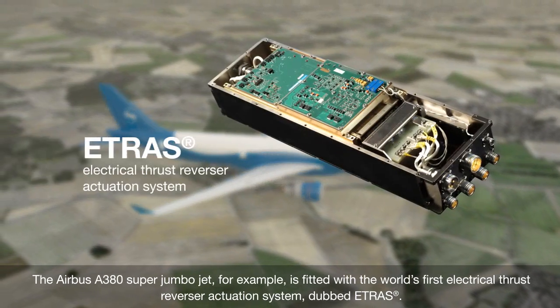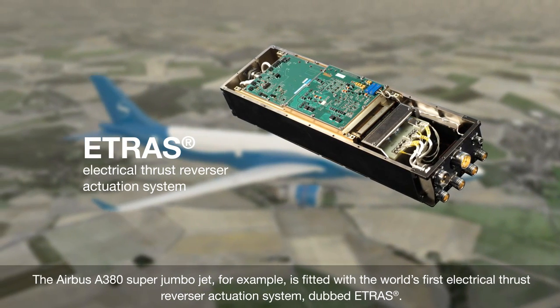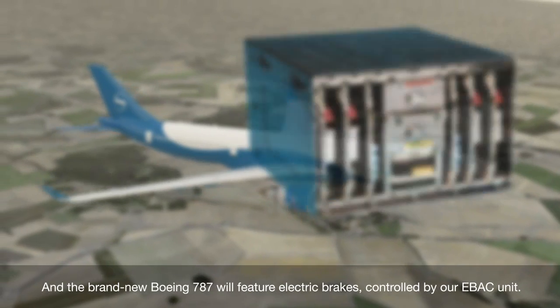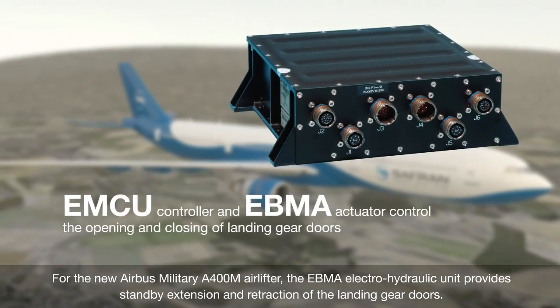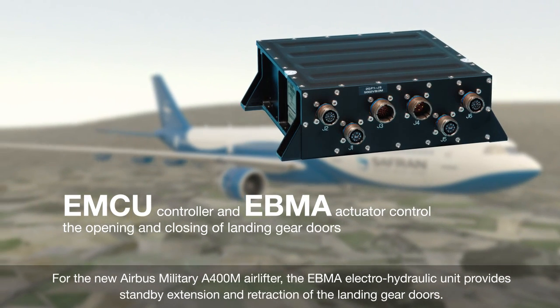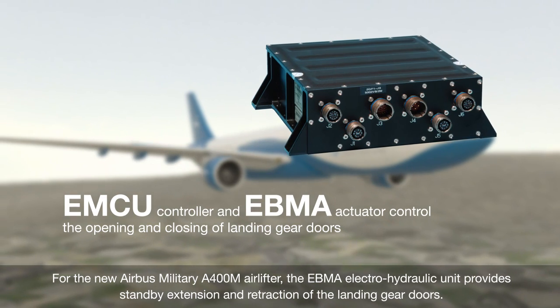The Airbus A380 Super Jumbo Jet, for example, is fitted with the world's first electrical thrust reverser actuation system, dubbed ETRAS. And the brand new Boeing 787 will feature electric brakes, controlled by our EBAC unit. For the new Airbus Military A400M Air Lifter, the EBMA Electro Hydraulic Unit provides standby extension and retraction of the landing gear doors.